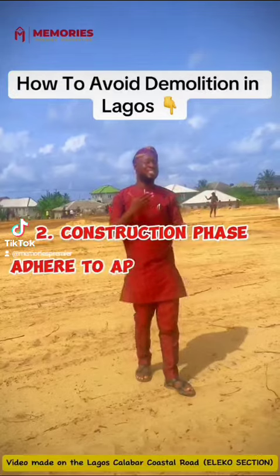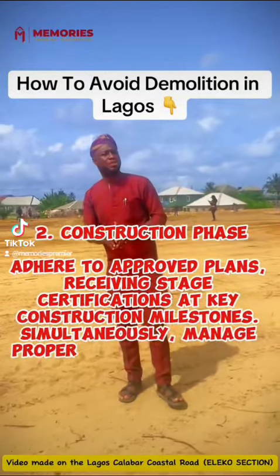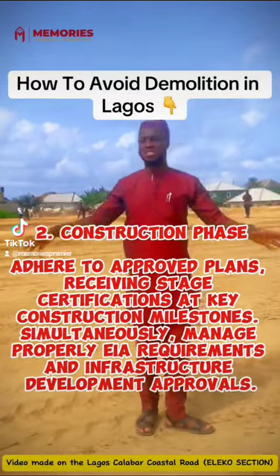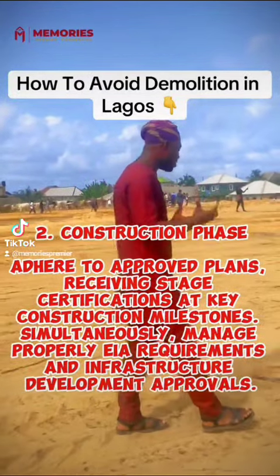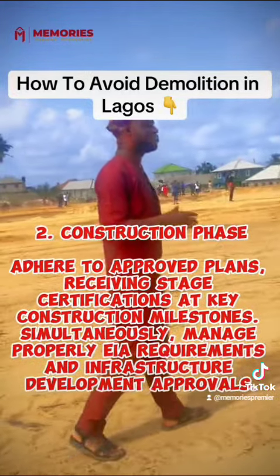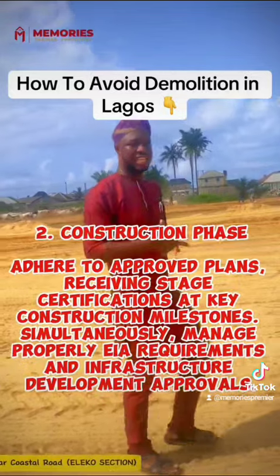2. Construction phase. Adhere to approved plans, receiving stage certifications at key construction milestones. Simultaneously, manage EIA requirements and infrastructure development approvals.